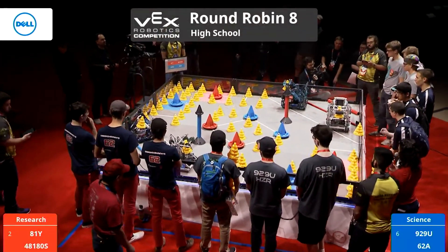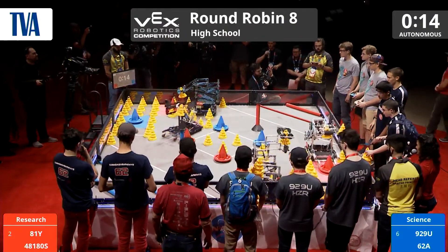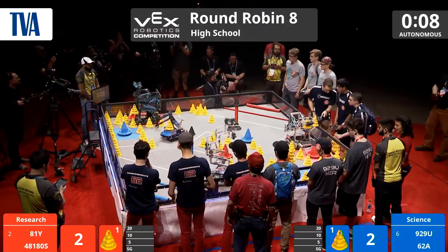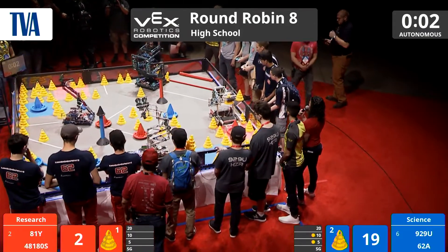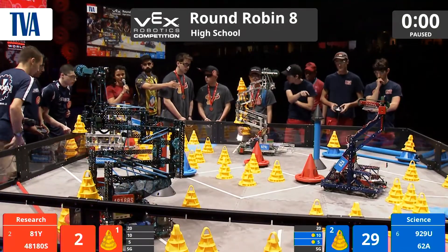Our match 8 in 3, 2, 1, go! All robots springing forward. 82A grabbing a blue mobile goal from across the field, their alliance partners grabbing one from the blue parking tile, depositing both of those into scoring zones. 48, 180S trying to drop one, not quite making it. Autonomous goes to blue.